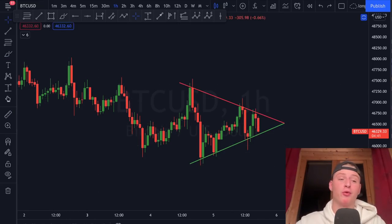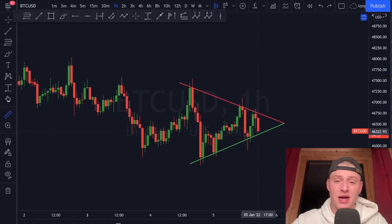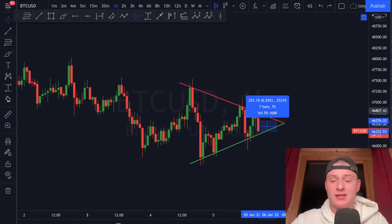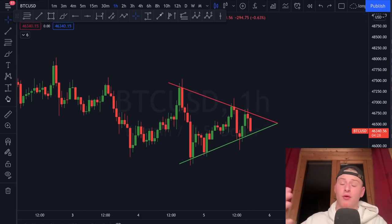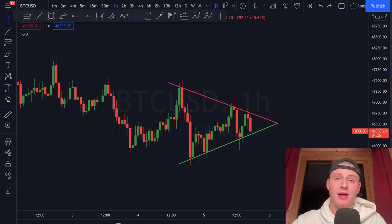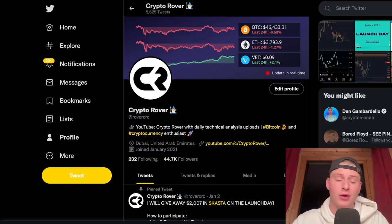I expect a breakout in the coming nine hours — usually we tend to break before reaching the apex. Personally, I expect a breakout in the next five to six hours, though we could already see a significant breakout this hour or the next. If you want to stay updated on which direction we're breaking and what we're doing with our trading positions, keep watching.